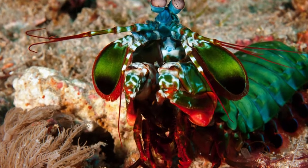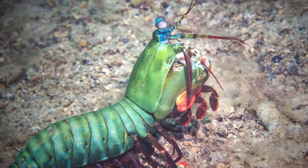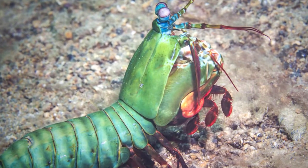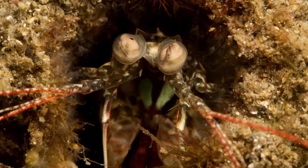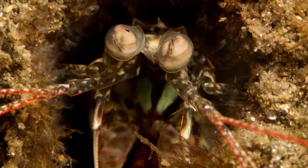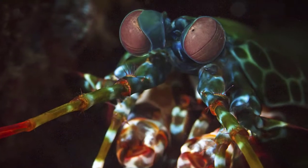Nine: smashers are famous for their incredibly strong punches that can break the glass of an aquarium. Spearers, on the other hand, have appendages which can be used to snag and stab their prey. Ten: they ferociously defend their home against intruders.